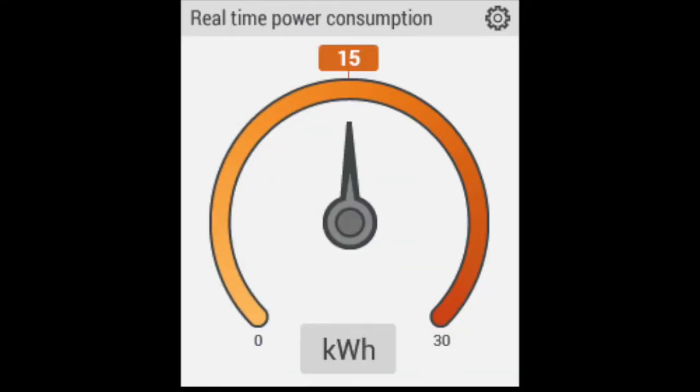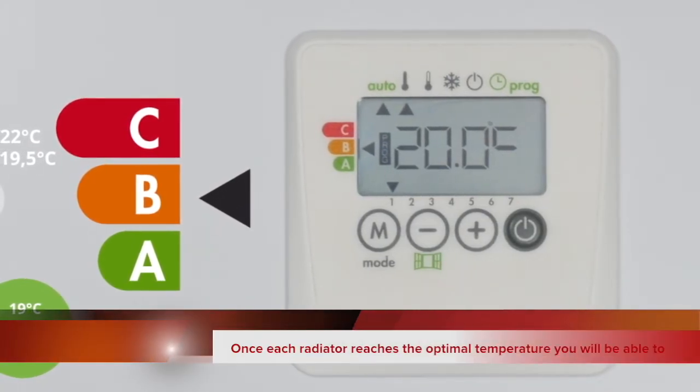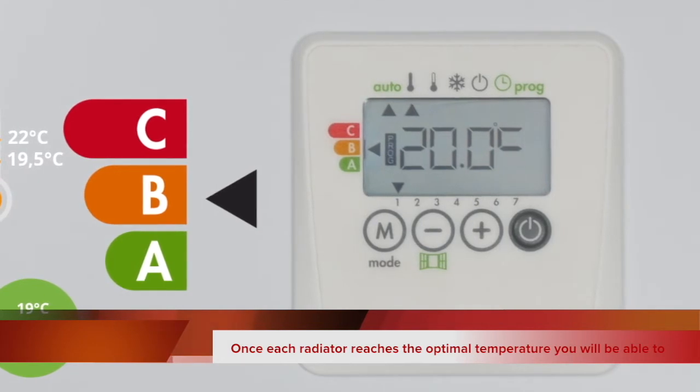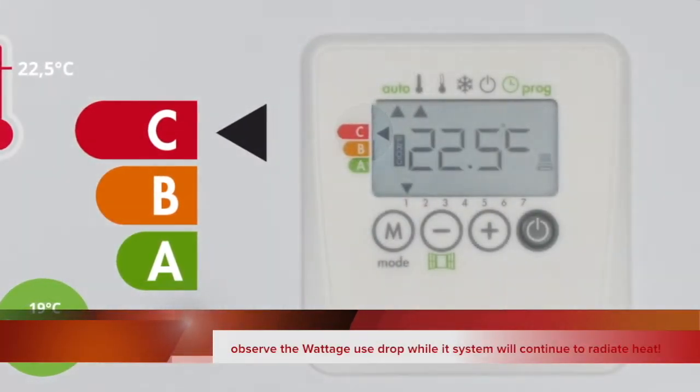B indicates an intermediate consumption. This can mean you are in a heat-up period or have specified a high temperature target. You can adapt when this readout appears, although you will normally have to transition through this reading.